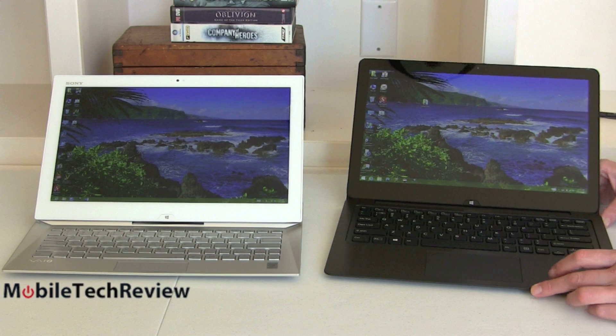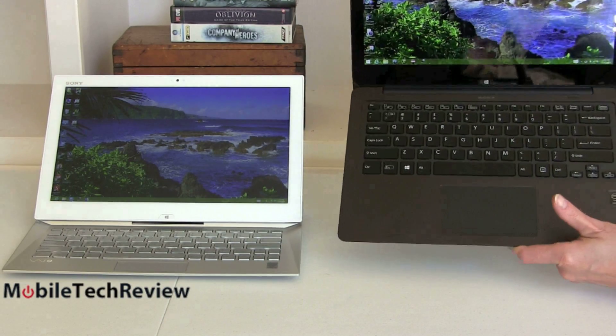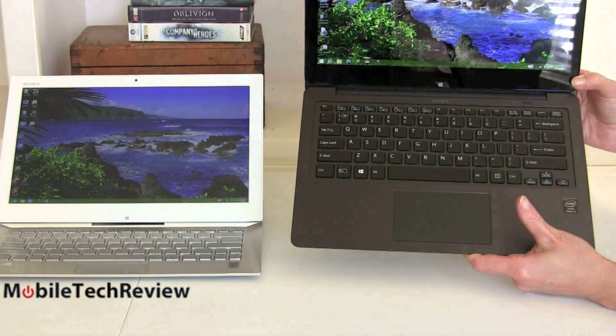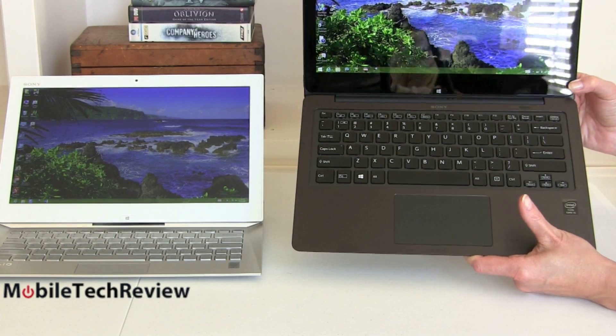With the Flip 13 you get a full-size standard Ultrabook keyboard. Not very deep key travel because they're trying to make these things thin, but the layout and the size of the trackpad are all normal. It's a pretty good keyboard — backlit, fairly even and very bright backlighting.